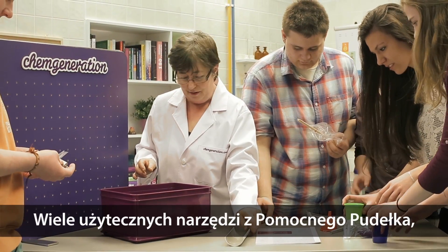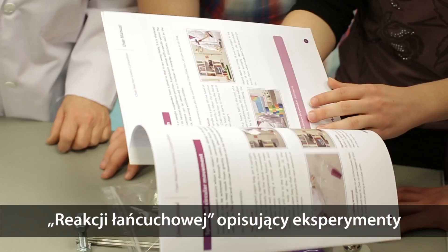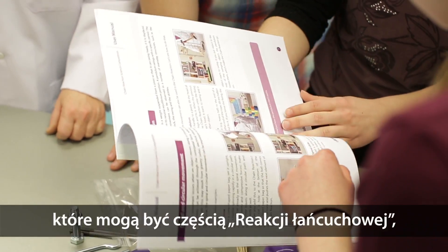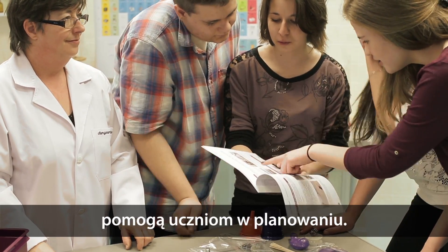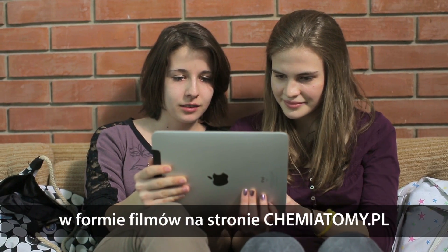Numerous useful tools of the ChemGeneration Magic Box, as well as the Chain Reaction User Manual — which describes physical and chemical experiments that can be built into the Chain Reaction — will be helpful for students in the planning period. Young people can watch these examples on videos on ChemGeneration.com.